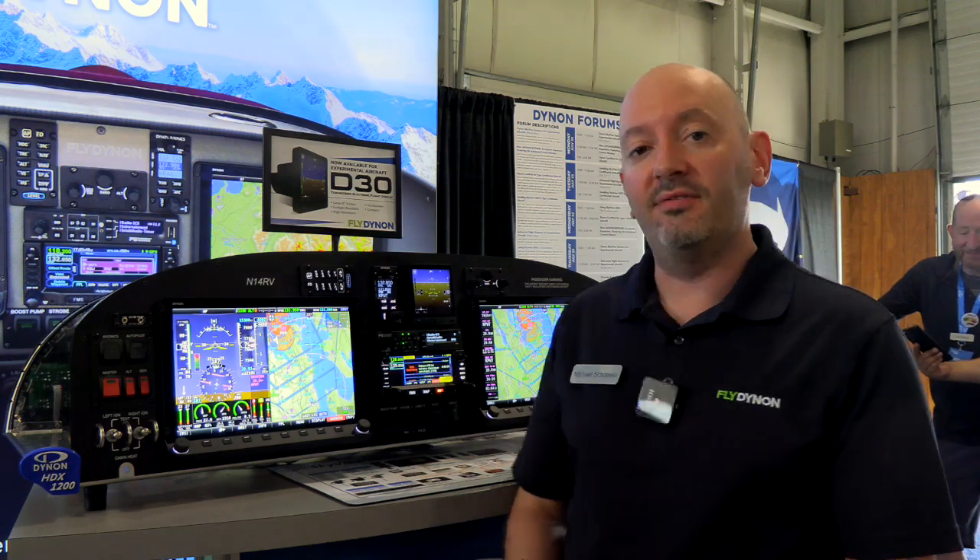The first is Emergency Glide, coming on the next version of Skyview HDX software for experimental aircraft — specifically Skyview software 17.1 shortly after Oshkosh — and also on a future Advanced Flight Systems AF5000-6000 series software update.